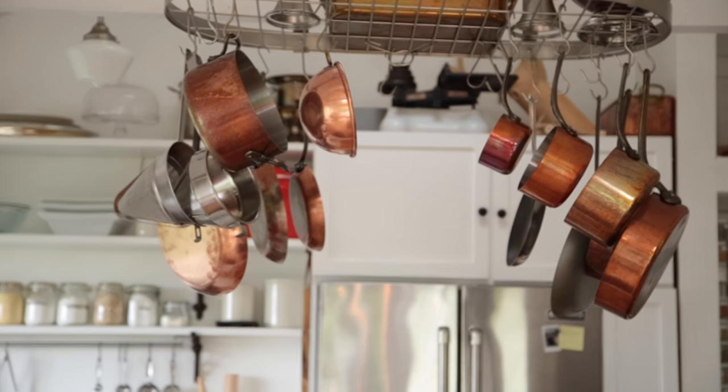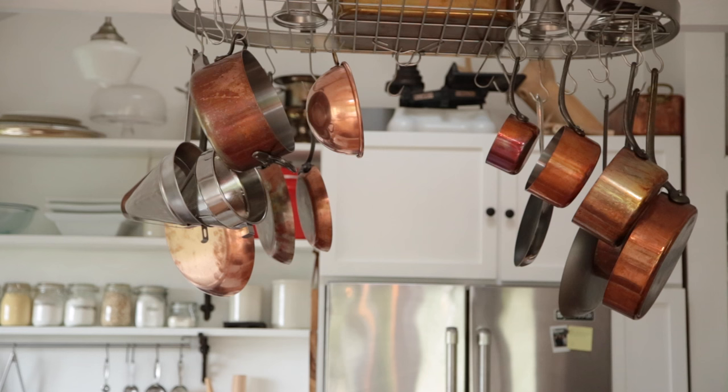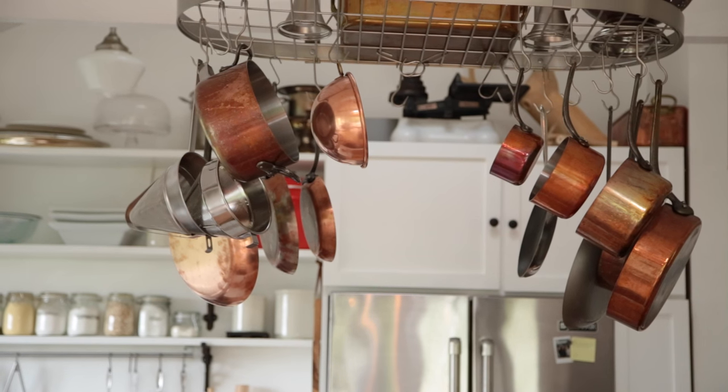I have this amazing pot rack over my island, which actually came with the house — crazy town, amazing. And I have all my copper cookware. Matt and I bought most of the copper in one big set from Williams-Sonoma; they were doing a huge sale right before the holidays a couple of years ago and that's what we bought each other for Christmas. It's not so much fun to clean, but it's amazing to cook with and we absolutely love it. I love showcasing it above this island.